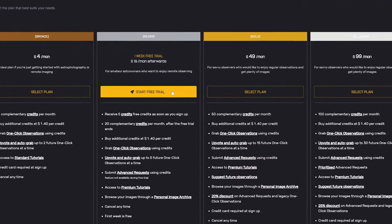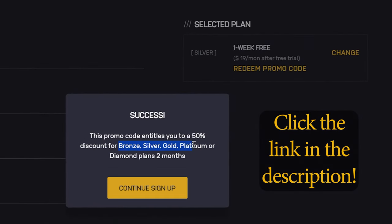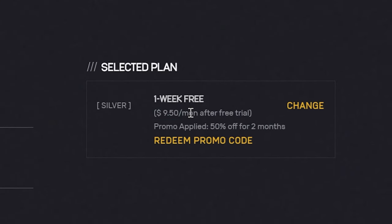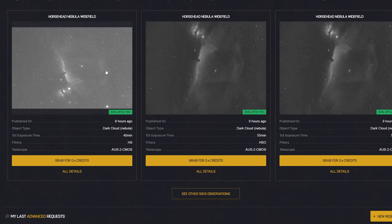So let's say you finish this video and jump straight onto their website to try it out for yourself. The best way to sign up is to click the link in the description, as this will automatically give you 50% off your first two months of membership. You can start things off with a 7-day free trial, and since we are only on a free trial, we're given just five credits to kickstart things off. We can't actually use any of the telescopes since they are for paying members of silver level or higher only.